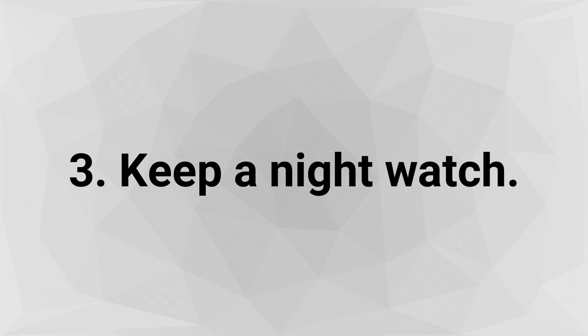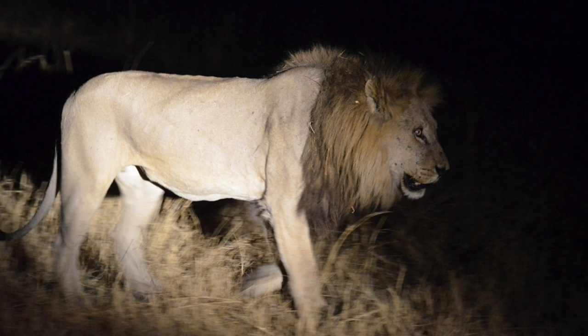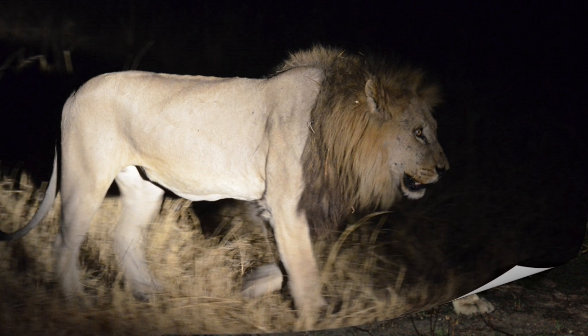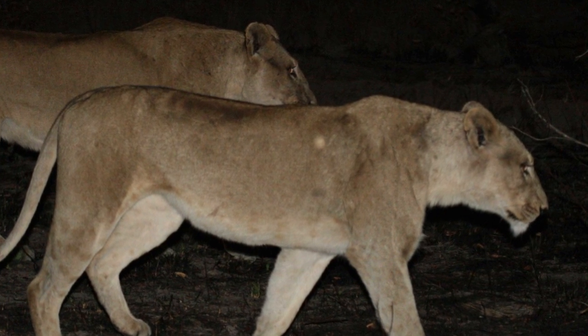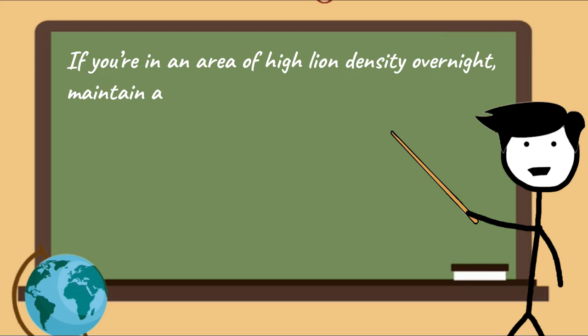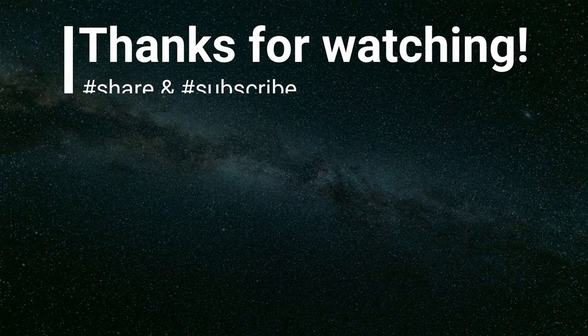Step 3 - Keep a night watch. Lions are predominantly nocturnal — this is when they do a substantial amount of their hunting. If they are in predator mode, they are much more prone to attack. If you are in an area of high lion density overnight, maintain a night watch so that you aren't caught off guard. Thank you so much for watching, and please don't forget to subscribe and hit the bell button.